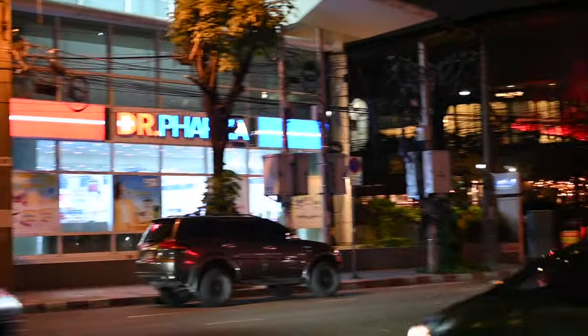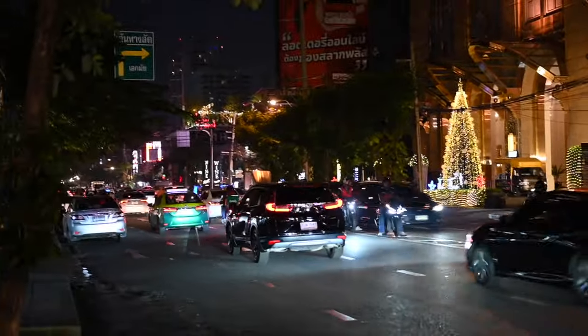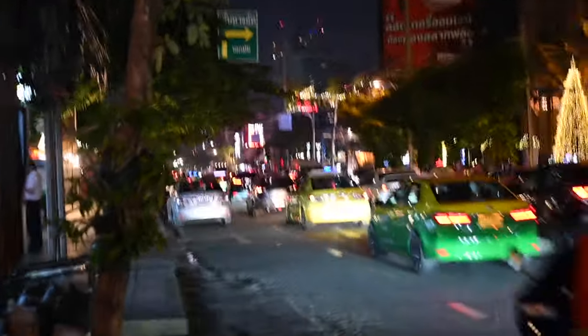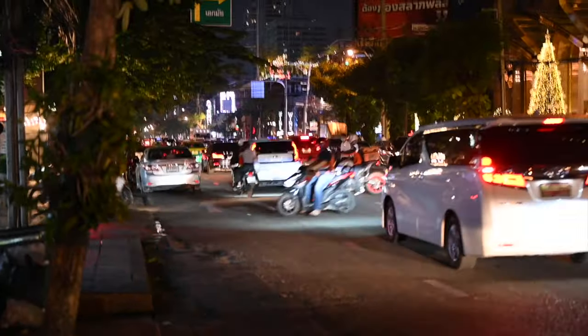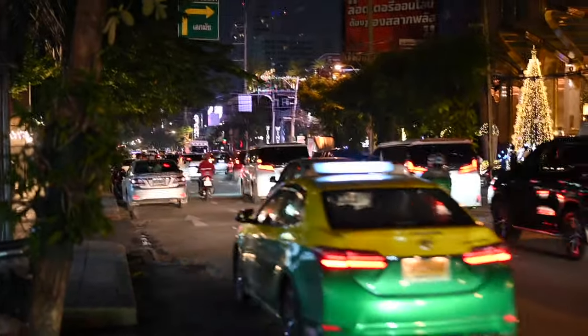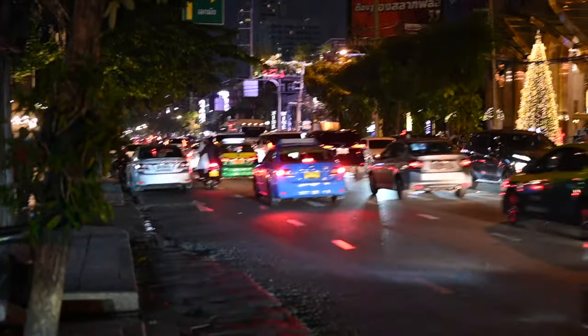I'm standing on the busy boulevard of Tonglor, in the neighborhood of the same name, where you will find fancy hotels and many specialty shops and salons catering to the upper class, the Japanese and Western tourists and business people. On this lane you will also find many high-end nightclubs where the fashion people of Bangkok go to show off their stuff, showing up in their Ferraris and Lamborghinis, along with the everyday folks trying to pretend to fit in — like nightclub strips almost anywhere.